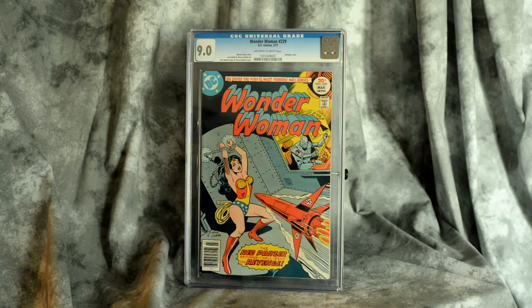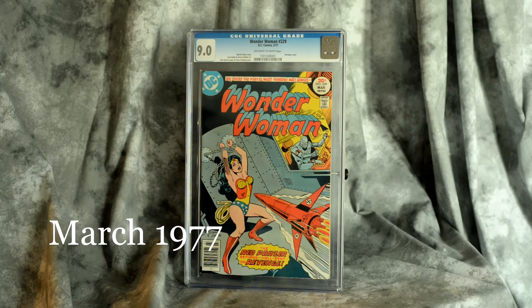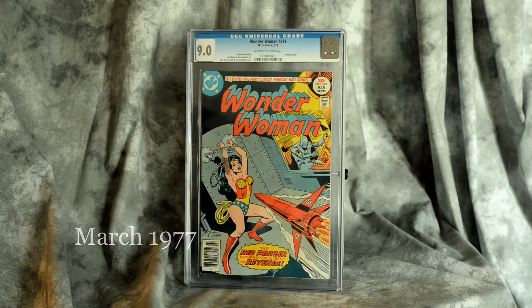So let's just get started here. Now this is something you won't see in my collection very often — this is a CGC book. The only reason I picked it up is I saw it at the con for $25, and I figured for that price, what the hell, I might as well pick it up. It's issue 229 of Wonder Woman, came out March 1977. It's the first appearance of General Blankenship. For a book like this in near mint condition, I think it's around $19 on the Comic Book Realm, so if you can pick up a CGC copy for $25, you can't really go wrong.